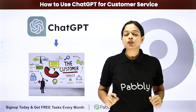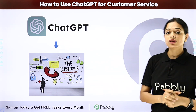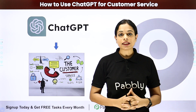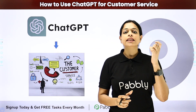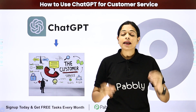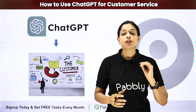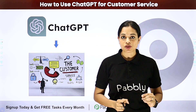In this video, I'm going to talk about how to use ChatGPT for customer service. ChatGPT is an artificial intelligence chatbot by OpenAI — an artificial intelligence and deployment company that helps you in generating human-like content and images.